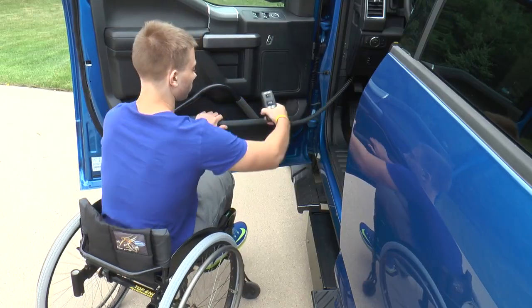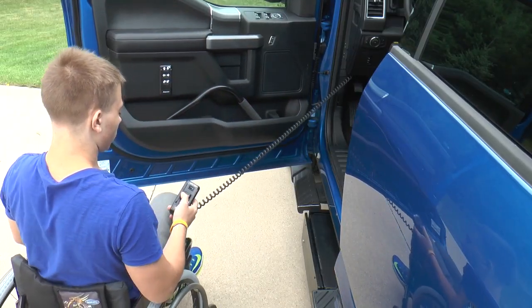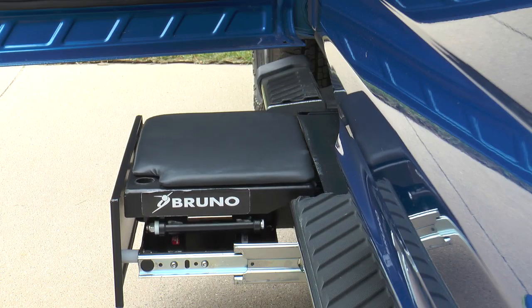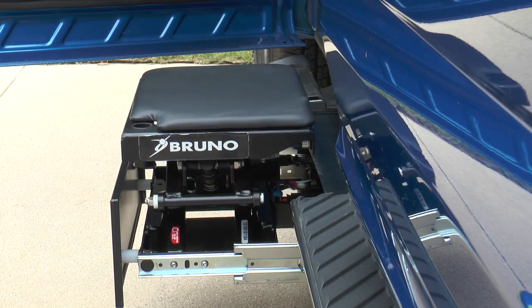Outfit your pickup with Bruno's Stowaway transfer seat to easily reach the truck cab. Hidden in a weather-protected drawer, the Stowaway is revealed at the press of a button and raises to your desired transfer height.